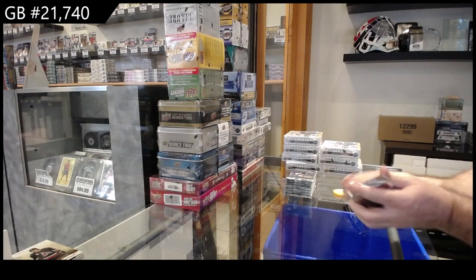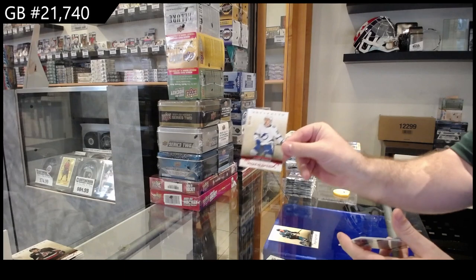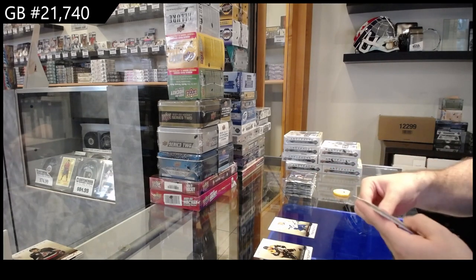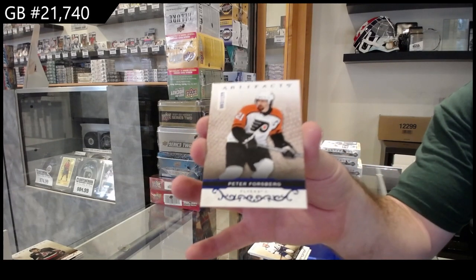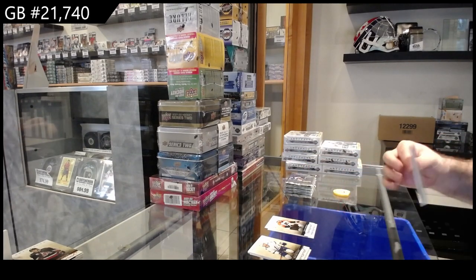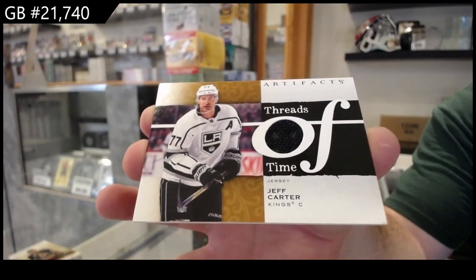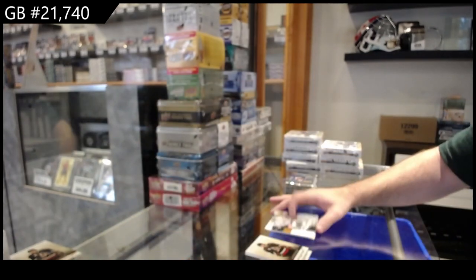Next box. We've got a $4.99 for Tampa Bay Lightning — Yanni Gourde. $1.99 for the Flyers — Peter Forsberg. Threads of Time of Jeff Carter for LA.